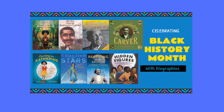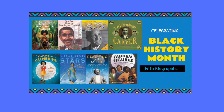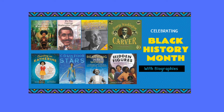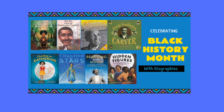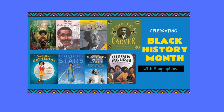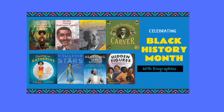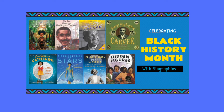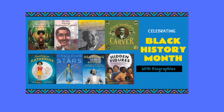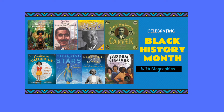George liked learning about plants. He loved to work in the garden and bring dying flowers back to life. George moved away from home at about age 11 and went to school in Neosho, Missouri. After high school he went to Simpson College, and then in 1891 he became the first African-American student at Iowa State University. He graduated in 1894.